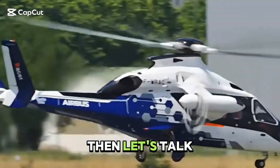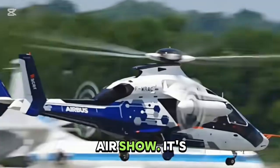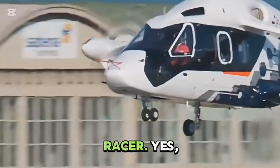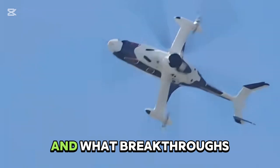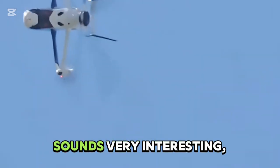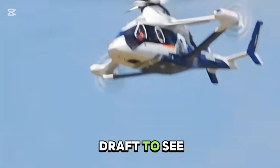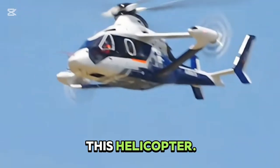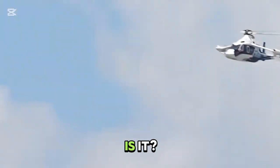Hello everyone! Let's talk about a compound helicopter that shines at this year's Paris Air Show — it's the French Airbus Racer. Let's talk about what kind of design concept it has and what breakthroughs it has in performance. So let's go directly to the draft to see what's special about this helicopter. What kind of special design is it?